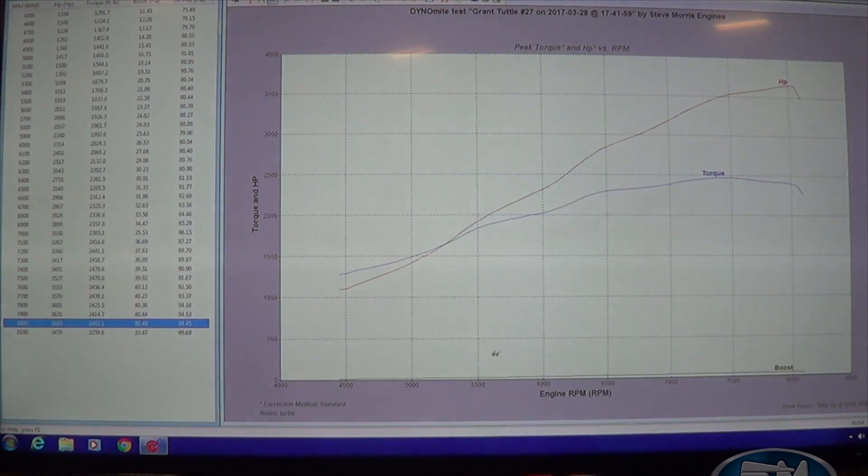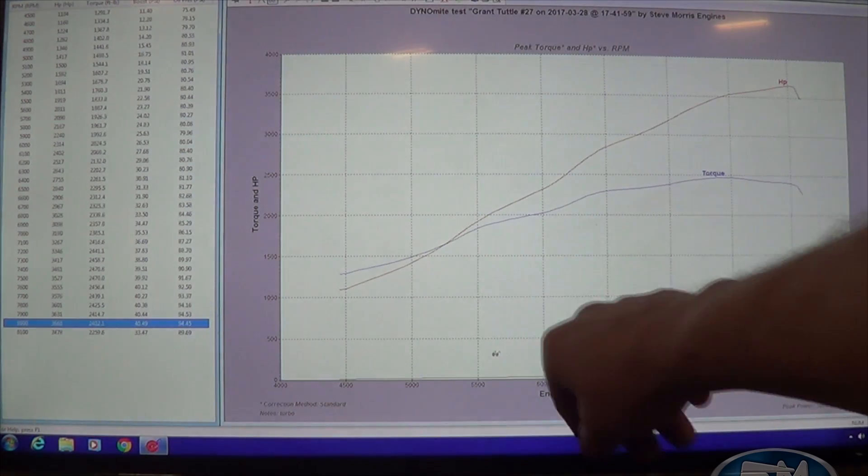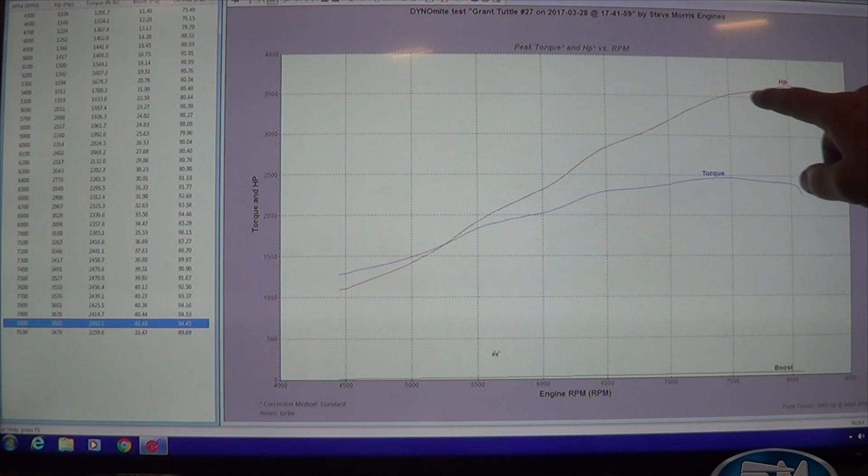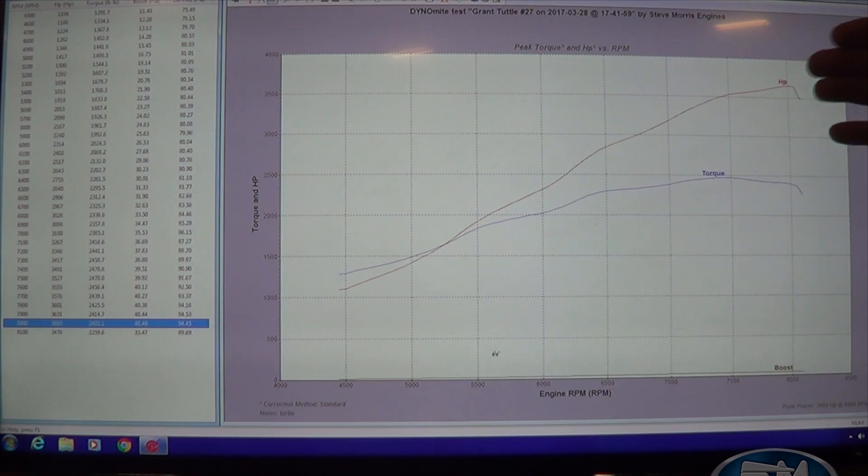At 8,000 RPM it makes 3,660 — with 2,402 lb-ft at 40.49 pounds of boost. That's our winner number. As you can see on the graph, that little trail-off at the edge is from the passes I've already made on it. Above 8,000 to 8,500 RPM it just kind of flattens out. I can make it climb more by throwing more boost at it, but we'll do that in the car.